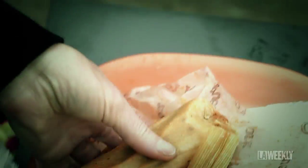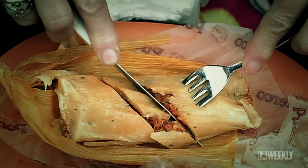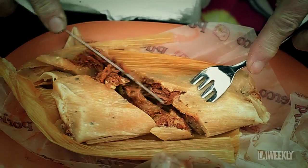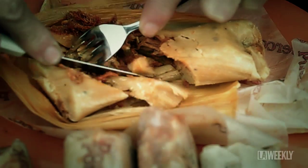Tamales of old came in all shapes and sizes. They were meat, seafood, vegetable, somewhere filled with corn. Tamales could be wrapped in corn husks, banana leaves, and avocado leaves. Tamales were steamed, grilled, and roasted, boiled, or even fried.